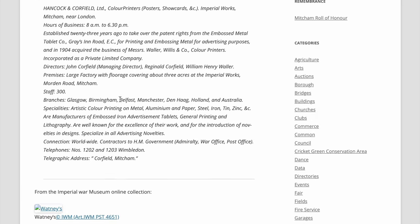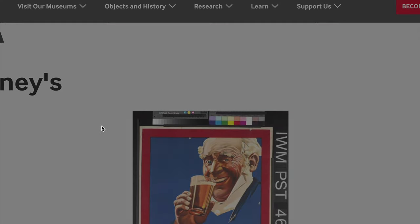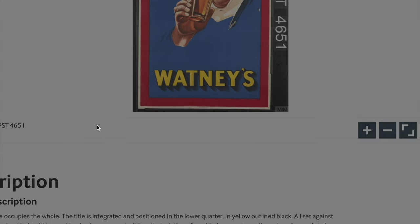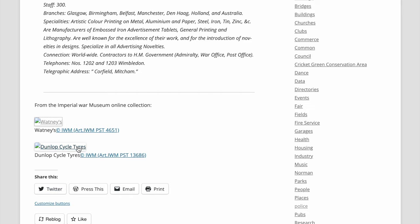The Imperial War Museum has an online collection — and the links still work. I've got a slip for Watley's beer at the Imperial War Museum, and a Dunlop Cycle tyres item as well.